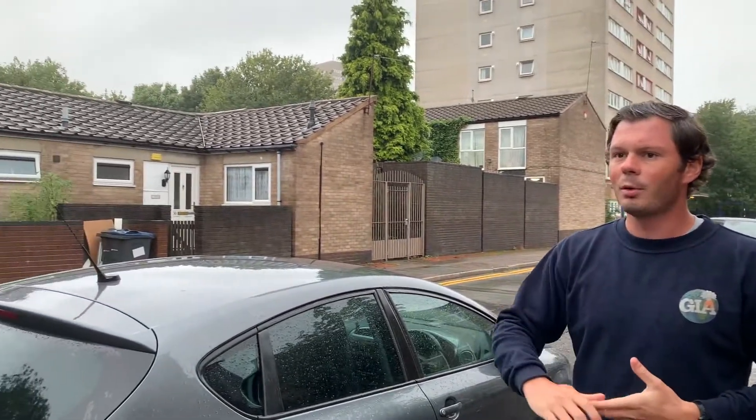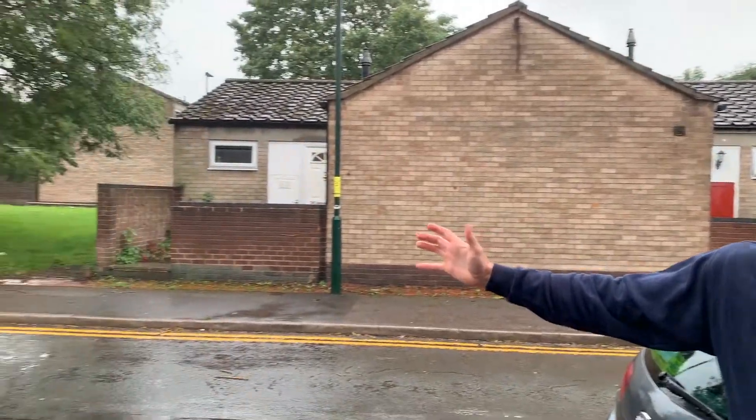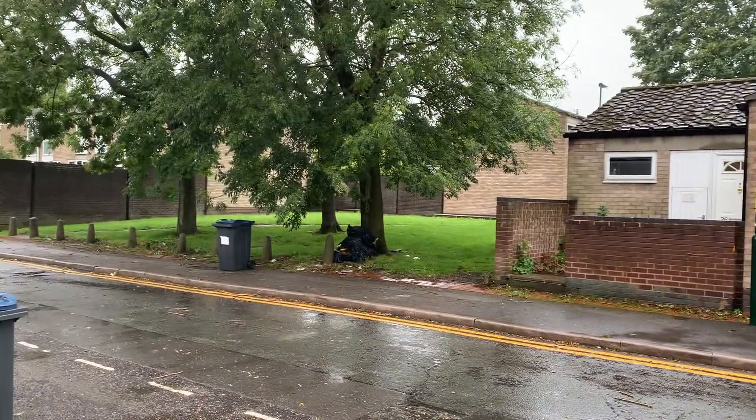We can see here it's a very different environment compared to what we saw in the central business district. As you move further out of an urban area like Birmingham you move to your suburbs. There is green space here — probably not as much as you might expect, but considerably more than you'd find closer in, partly because a lot of the slums were knocked down.